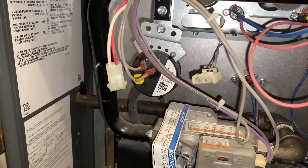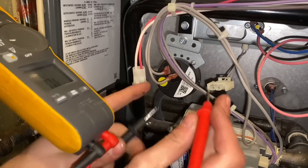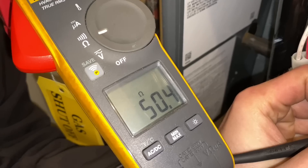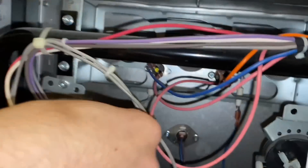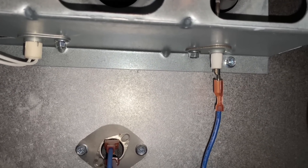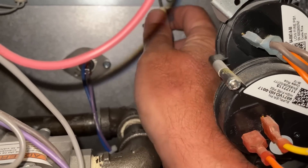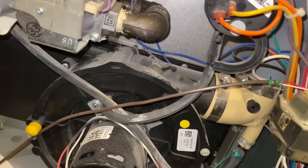Setting the meter for ohms, let's see the resistance on the hot surface igniter — we're at 50 ohms, and that's good. We'll plug that back in. Next, we're taking out the flame sensor using a quarter-inch stubby and cleaning it with some emery cloth. There we go — one-handed. It looks dirty but we'll take some scratchy paper to it.